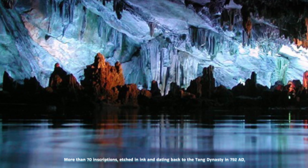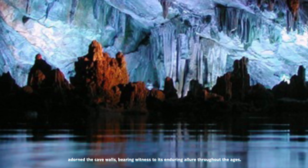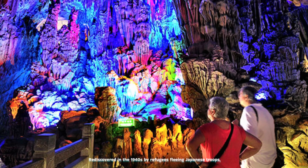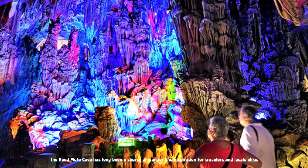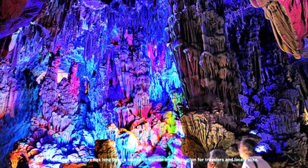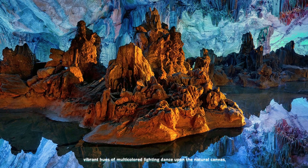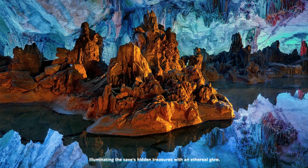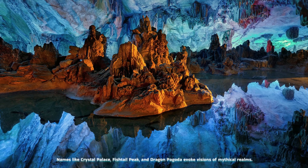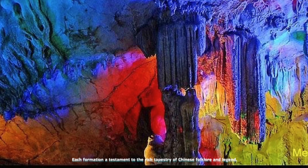More than 70 inscriptions, etched in ink and dating back to the Tang Dynasty in 792 AD, adorn the cave walls, bearing witness to its enduring allure throughout the ages. Rediscovered in the 1940s by refugees fleeing Japanese troops, the Reed Flute Cave has long been a source of wonder and inspiration. Vibrant hues of multicolored lighting dance upon the natural canvas, illuminating the cave's hidden treasures with an ethereal glow. Names like Crystal Palace, Fishtail Peak, and Dragon Pagoda evoke visions of mythical realms, each formation a testament to the rich tapestry of Chinese folklore and legend.